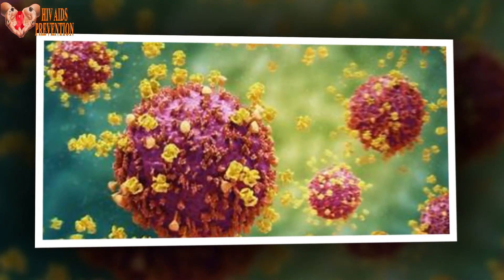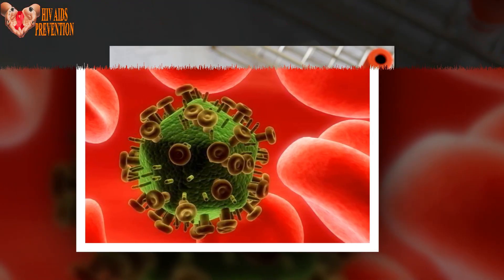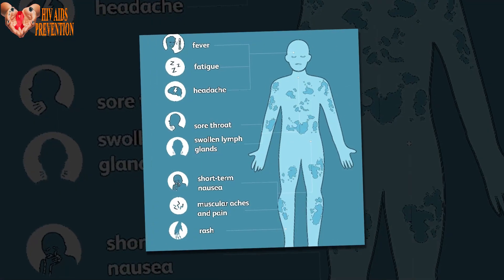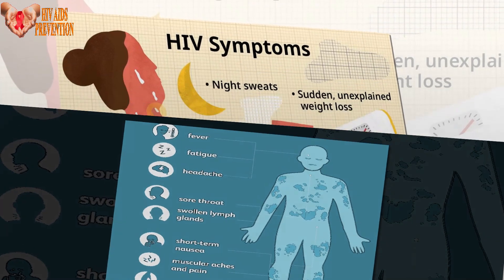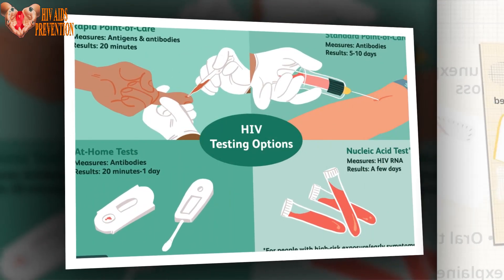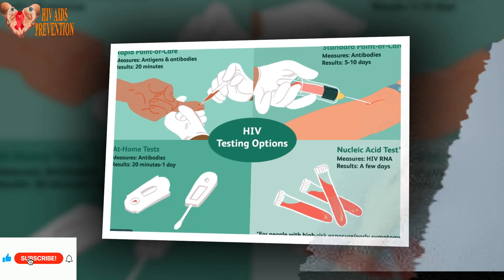To study the virus's different states, researchers used a powerful electron accelerator at Argonne National Laboratory. This machine produces X-rays that can see incredibly small things, even as tiny as a single atom. Since the equipment is costly and shared among many researchers, the Duke team had limited time to gather data in intense sessions. The research, titled "Microsecond Dynamics Control the HIV-1 Envelope Conformation," was published in Science Advances.